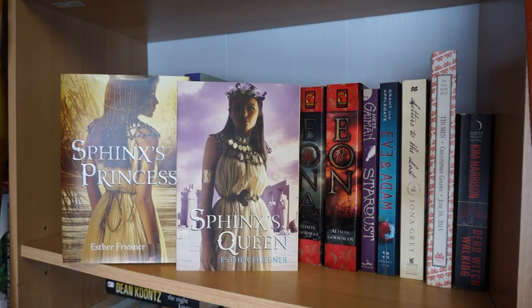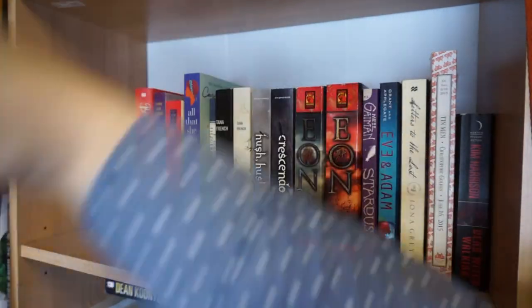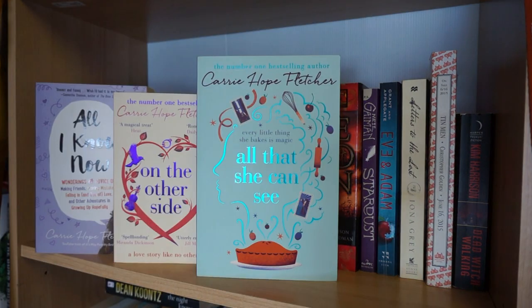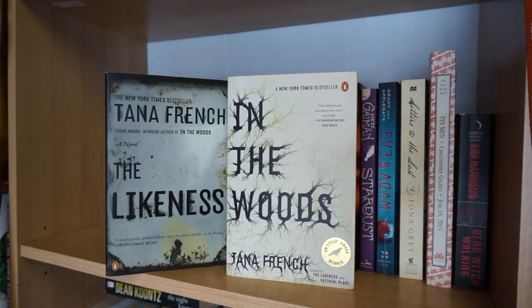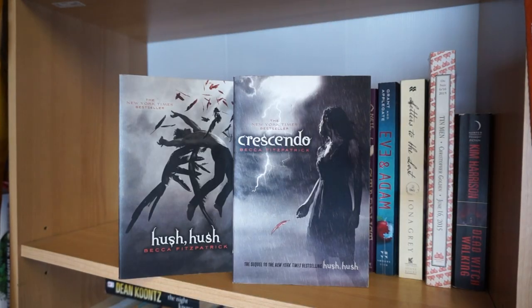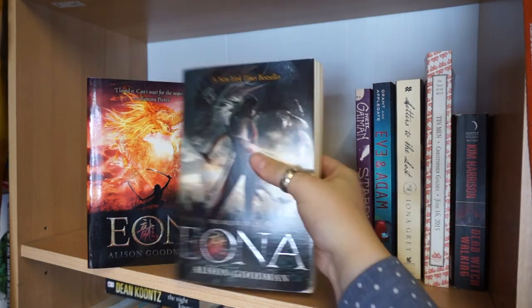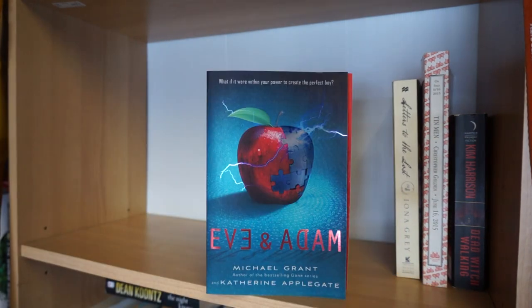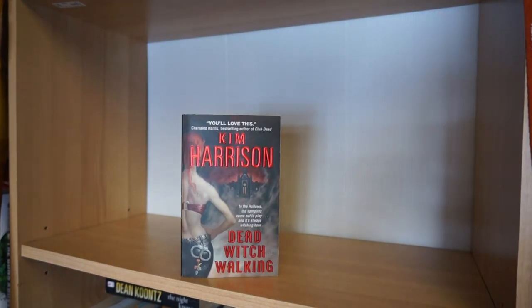Sphinx's Princess and Sphinx's Queen by Esther Friesner, Nobody's Princess and Nobody's Prize by Esther Friesner, Billy and Me by Giovanna Fletcher, All I Know Now, On the Other Side, and All That She Can See by Carrie Hope Fletcher, as well as Winter Snow by Carrie Hope Fletcher. The Great Gatsby by F. Scott Fitzgerald, The Likeness and In the Woods by Tana French, Hush Hush and Crescendo by Becca Fitzpatrick, Eon and Eona by Alison Goodman, Stardust by Neil Gaiman, Eve and Adam by Michael Grant and Catherine Applegate, Letters to the Lost by Iona Grey, Tin Men by Christopher Golden, and Dead Witch Walking by Kim Harrison.